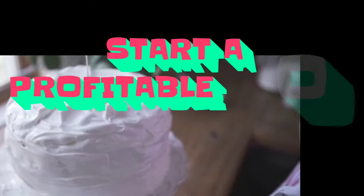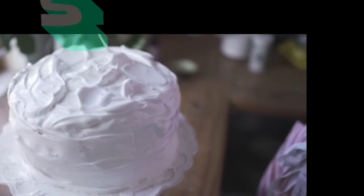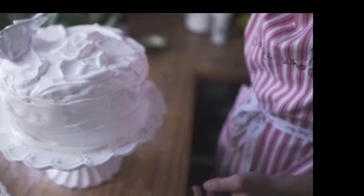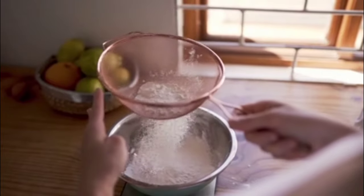Are you a baker? Do you want to make money online selling baked goods, but you're not sure what are the steps to get started? I'm going to give you the 12 steps to get your bakery business online where you can start making money ASAP. And we're going to get to those 12 steps right now.